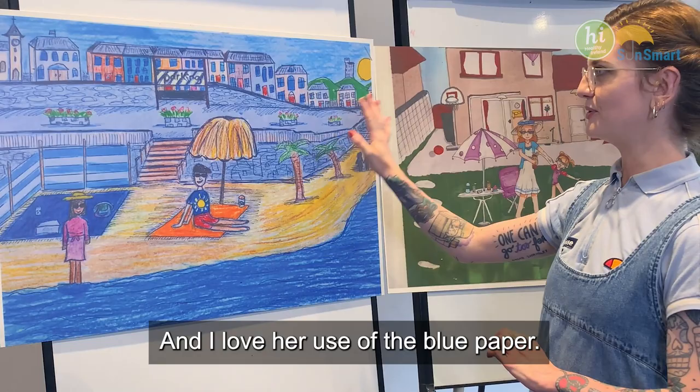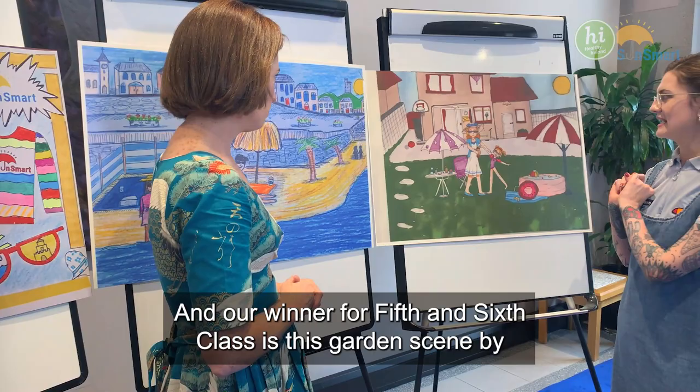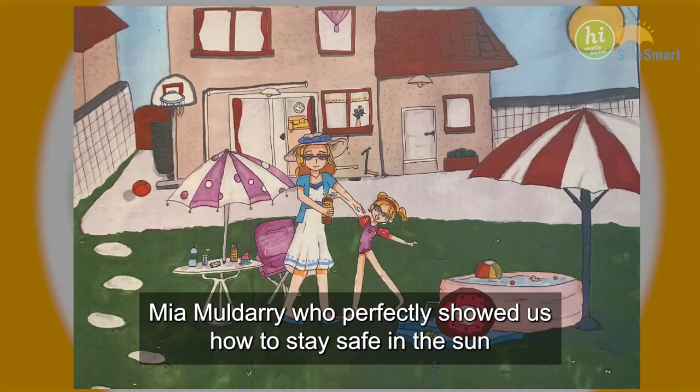And our winner for Fifth and Sixth Class is this garden scene by Mia Muldary, who perfectly showed us how to stay safe in the sun and had amazing technique in this illustration. Fabulous.